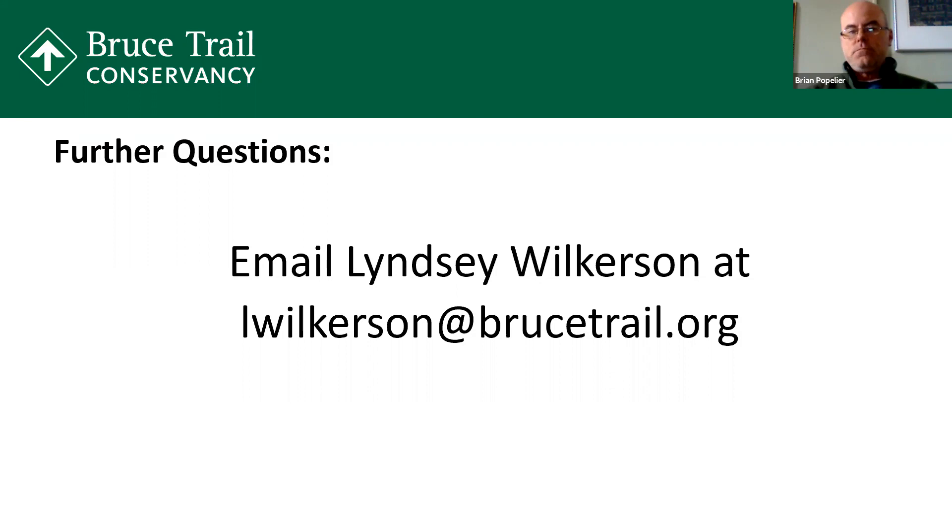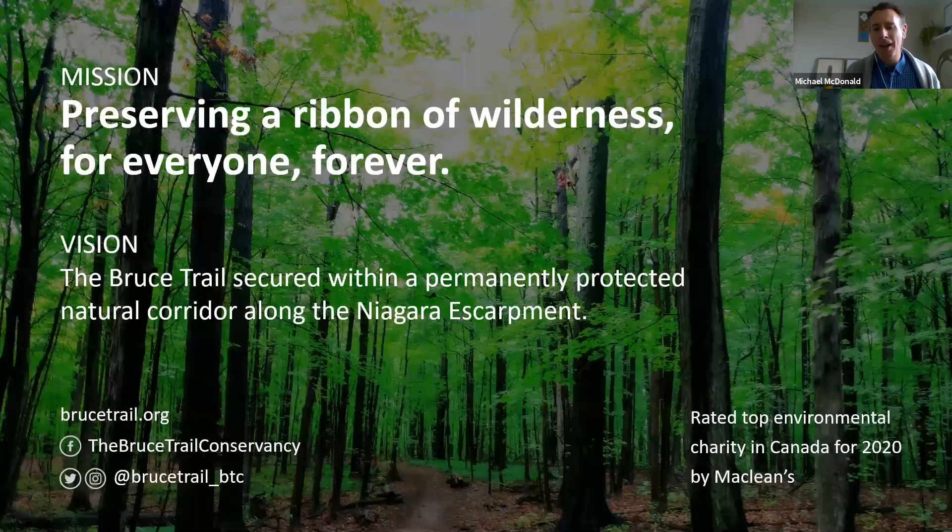So thanks for all those wonderful questions. If you have any more, feel free to reach out to Lindsay directly. In closing, I really want to thank Brian and Lindsay for their hard work and expertise today — that was absolutely fantastic, and we're so lucky to have such talented people at the BTC. I also want to thank Jackie Randall and Megan Kroll, who behind the scenes have been hosting this webinar and making it all happen from behind the curtain. And just lastly, a great big thank you to all of you that attended today. We need your continued support and we look forward to seeing you all again on the trail as soon as it's safe to do so. Please stay healthy, stay well, and take care until next time.